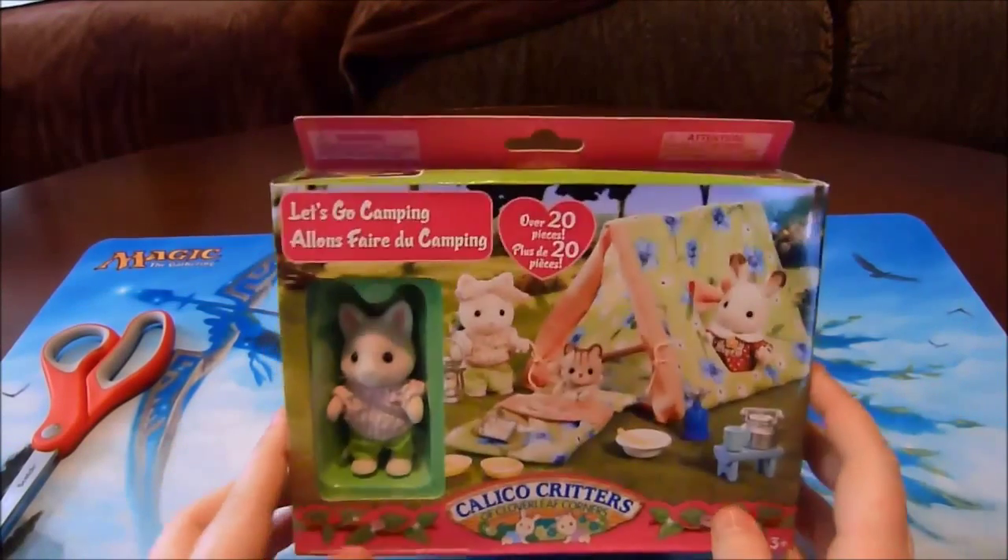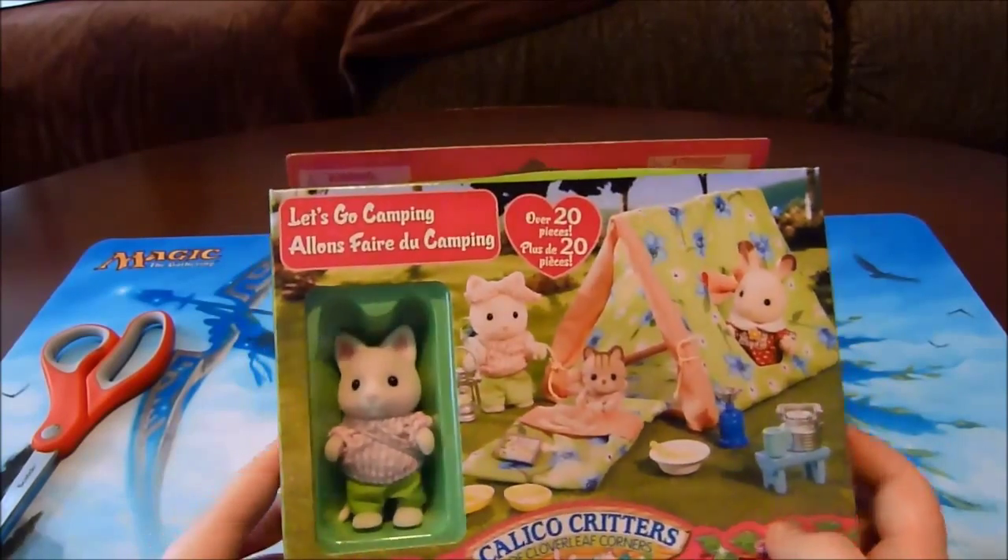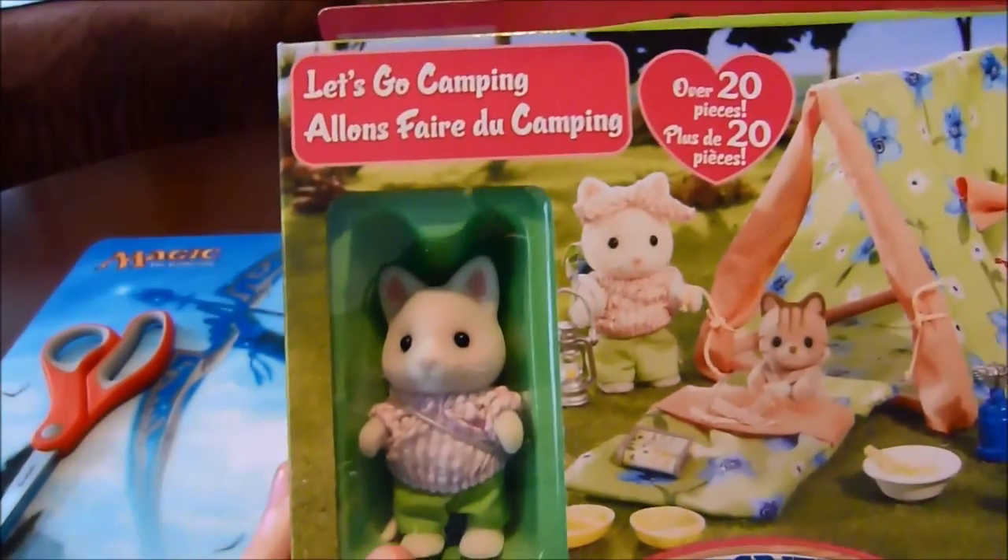Hey everyone, it's Angel here with the Calico Critters playset! It's called Let's Go Camping and includes this adorable little kitty figurine.